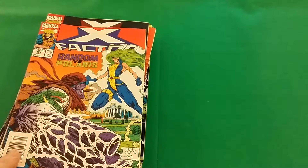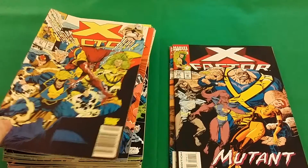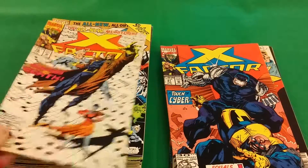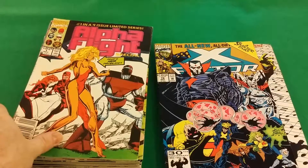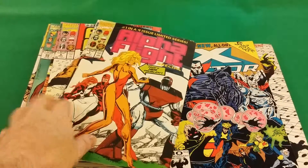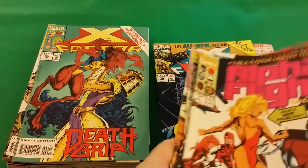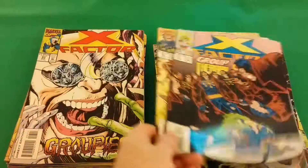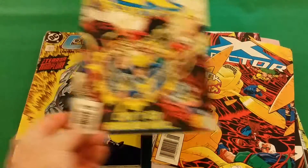A lot of these are X-Factor. X-Factor 95, 94, 87, 81, 79, 78. Alpha Flight 1 through 4 of a limited series special. X-Factor number 99, 98, 97, 96, 93, 91, 90.